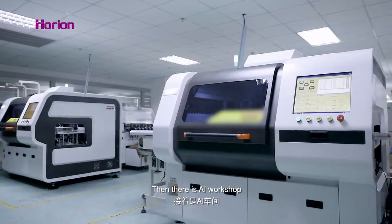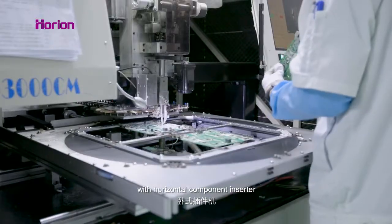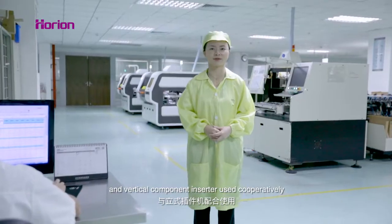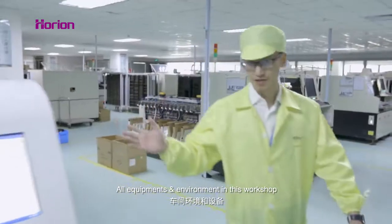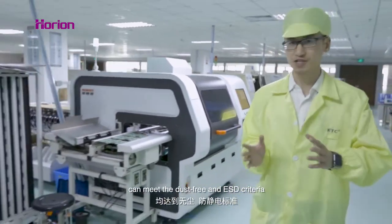Then there's the AI workshop. There are 13 AI production machines with horizontal component insert and vertical component, easy to operate. All equipment and environments in this workshop meet the dust-free and ESD criteria.